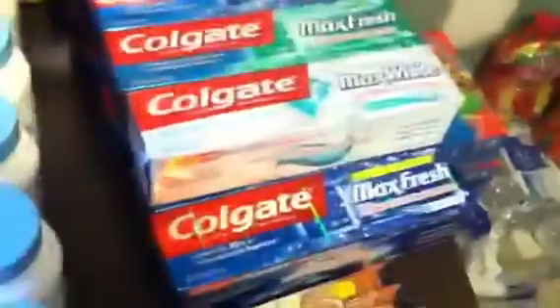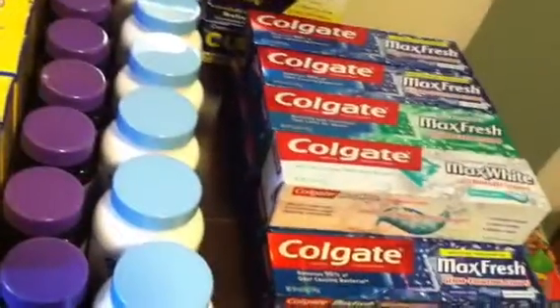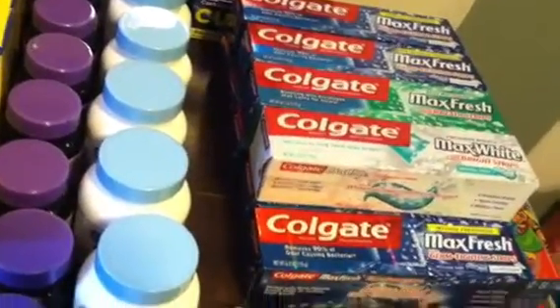The Colgate Total Max Fresh and Max White is free this week if you have the 50-cent manufacturing coupon. I didn't need it because it was $2.97 with my discount. That's pretty much it.